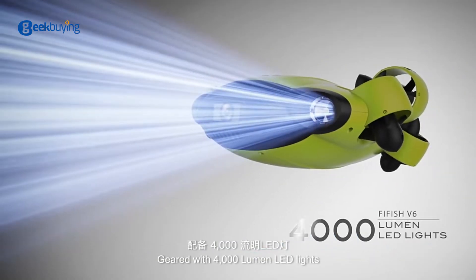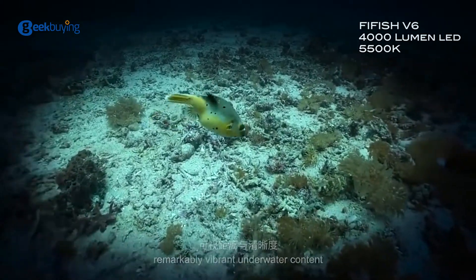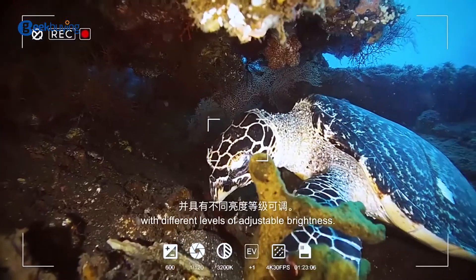Geared with 4000-lumen LED lights, FiveFish V6 brings you remarkably vibrant underwater content with different levels of adjustable brightness.